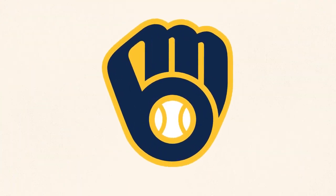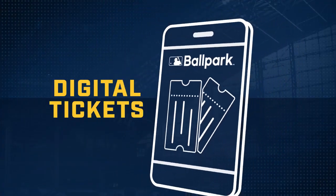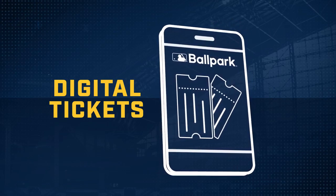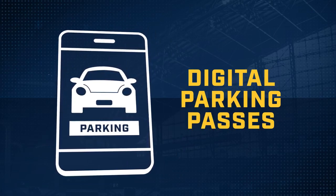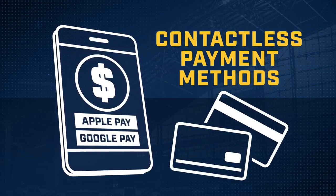We're working hard to make sure fans can enter the ballpark as smoothly and as safely as possible. Here is what you need to know for your visit. To limit contact this season, fans will need to use digital tickets in the MLB Ballpark app. You can also use digital parking passes that can be purchased online in advance of the game. Contactless payment methods will also be accepted at the parking lots.